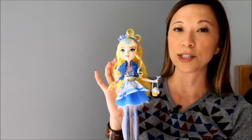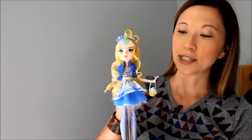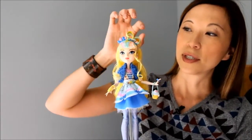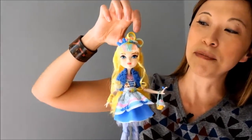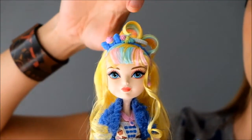So Blondilocks is the daughter of Goldilocks in the series. She has this gorgeous blonde hair, and I love these little ringlets out front. You can see her hair up front — this is actually one of my favorites. I love that her bangs have like a mint green and a pink color up here. It's just super cute.